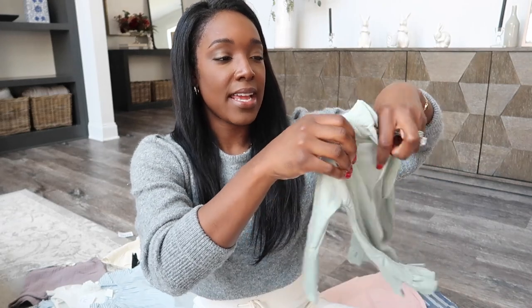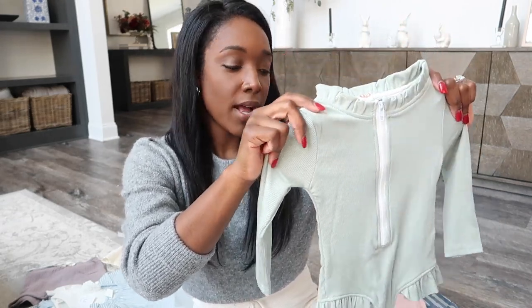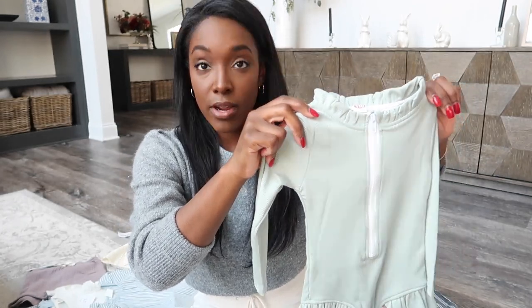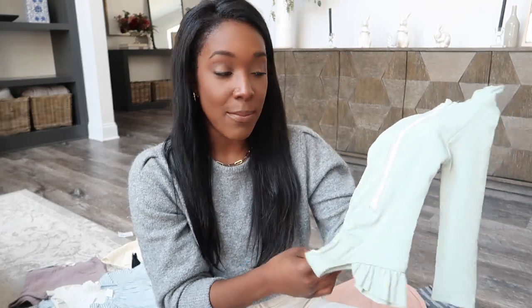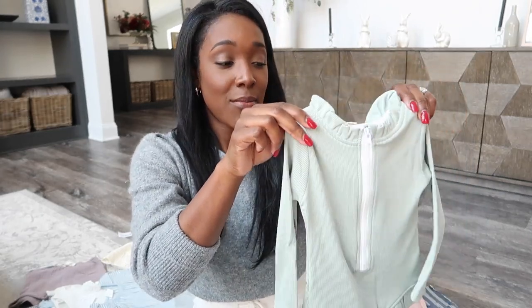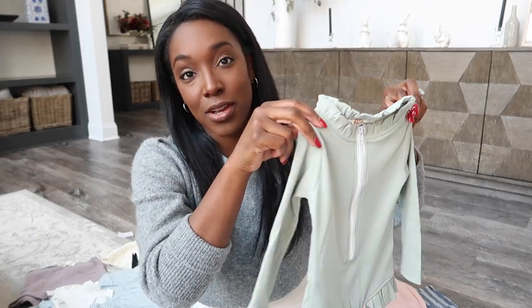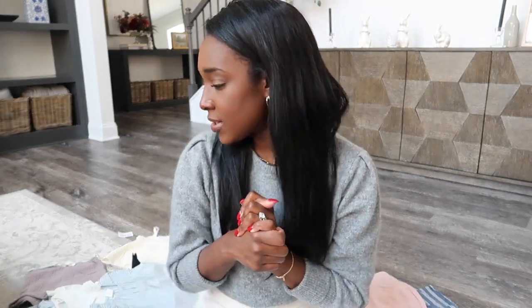Next is this sage green ruffle rash guard from Walmart. I've never bought anything from Walmart to wear before, but it seems like great quality. It matches perfectly with the sage green trunks that I bought for Bash from H&M. I'll be giving these to them in their Easter baskets, and I can't wait for them to go to swimming lessons with these on because I always match their swimsuits and their instructors love it. That is it for swimwear.